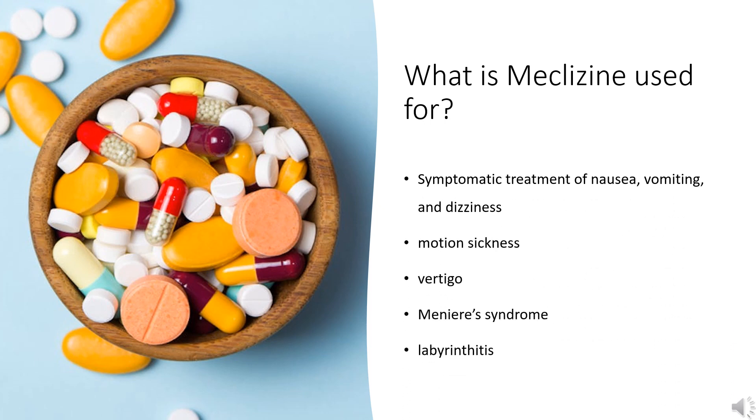What is meclizine used for? It is indicated for the symptomatic treatment of nausea, vomiting, and dizziness associated with motion sickness, and management of vertigo due to various causes, including radiation sickness, Meniere syndrome, labyrinthitis, and other vestibular disturbances.